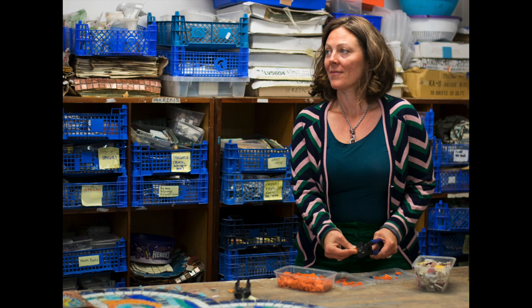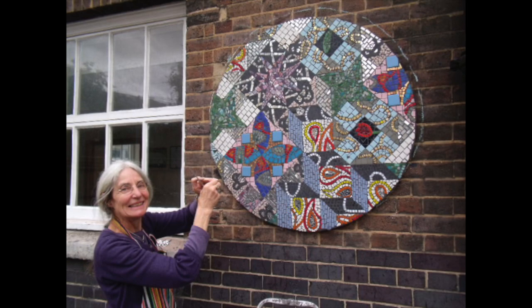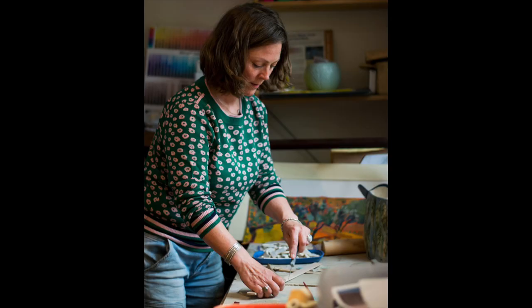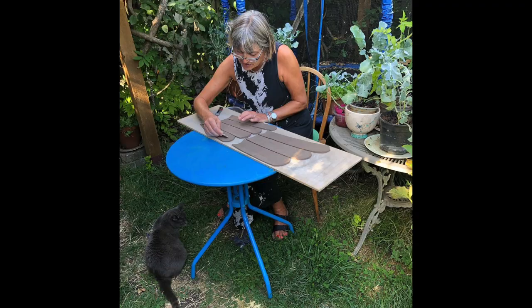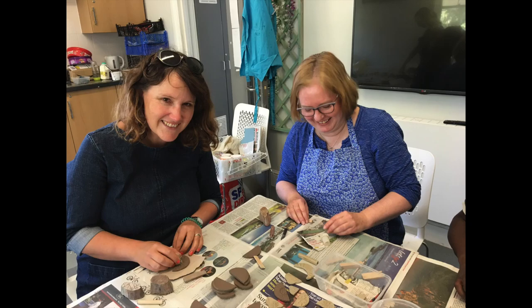I set up Arty Face Community Art 23 years ago in East London in Tower Hamlets. I've got a studio at the amazing Trinity Boy Wharf — I've been there 15 years — and also have a studio at home with a kiln and do a lot of the clay work at home.